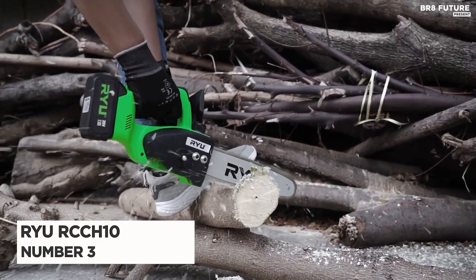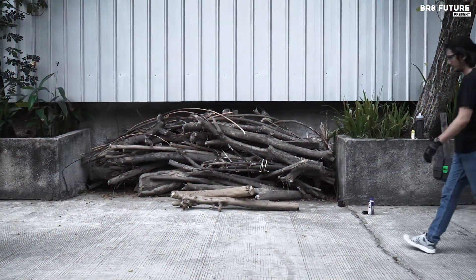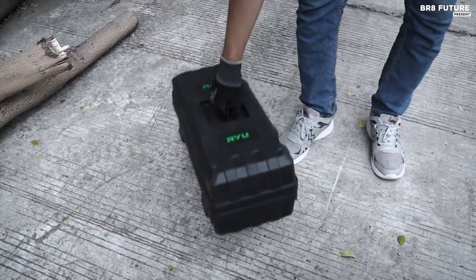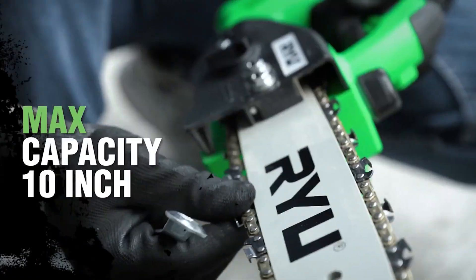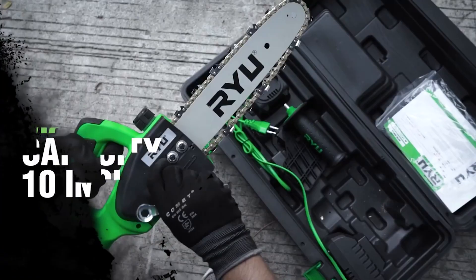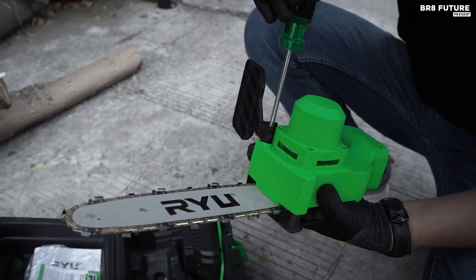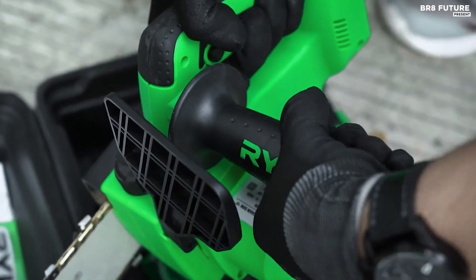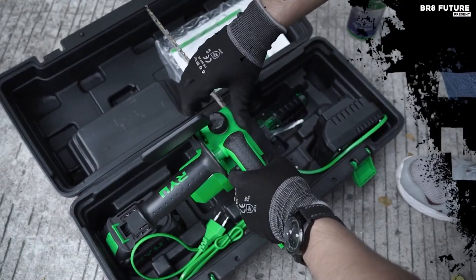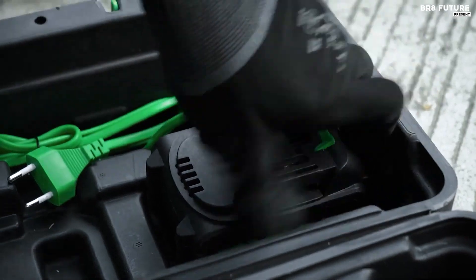Number 3: the RYU Cordless Chainsaw RCCH-10 — a game-changing tool for all your cutting needs. This battery-operated chainsaw packs a punch with its 10-inch size and powerful 20-volt battery. With no cords to worry about, it's incredibly easy to use and offers ultimate flexibility and mobility. The battery can be fully charged in just one hour thanks to the fast charger.